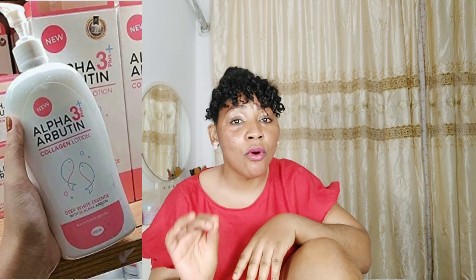This will even out your skin tone, brighten your complexion, and make your skin look healthier and vibrant. One thing I love about alpha butene is that it doesn't make the skin more sensitive to the sun, unlike other whitening agents. It is a very good and natural skin lightening ingredient. The body lotion is water-based, not sticky, and has a normal concentration — it is not a thick whitening body lotion.